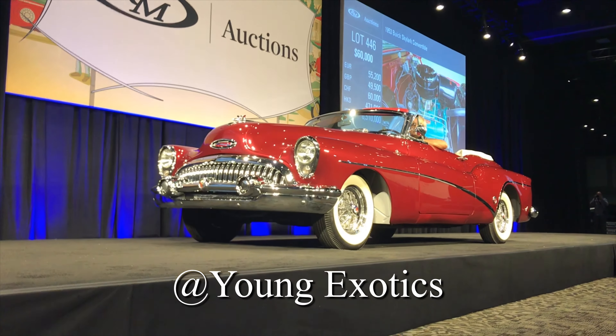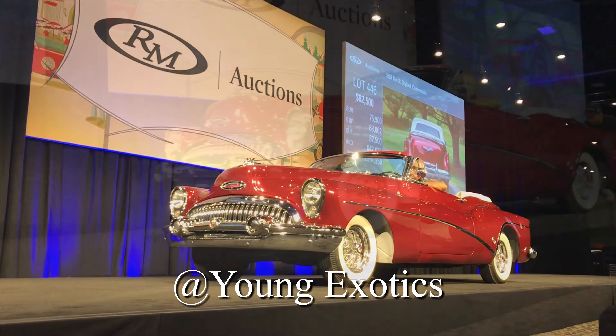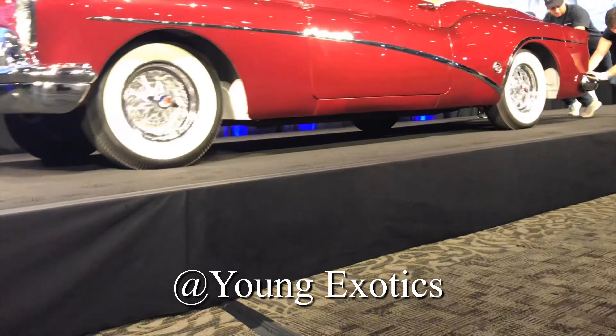85,000, 82,500, 85. No, no, sir — I have 82,500 of branches. We're not even — no, no, no, sir, I'm gonna count down now. 85, 87, five. Anyone else? 87,500?